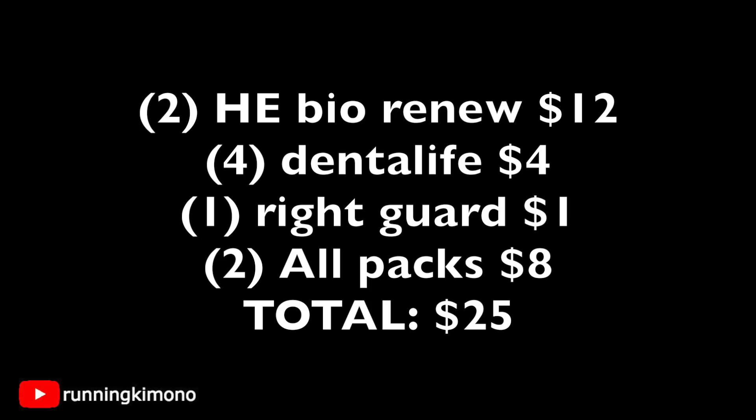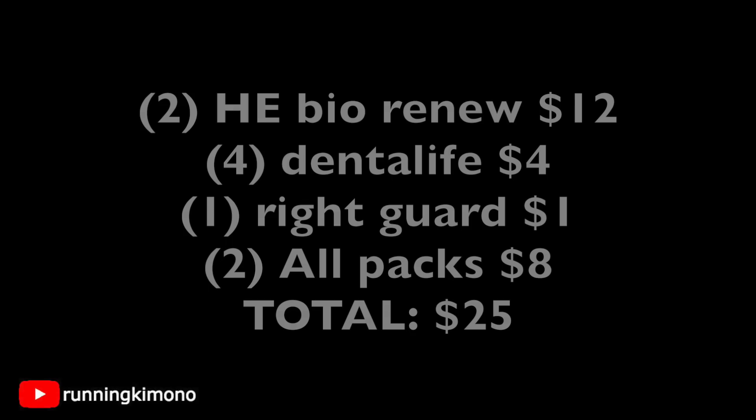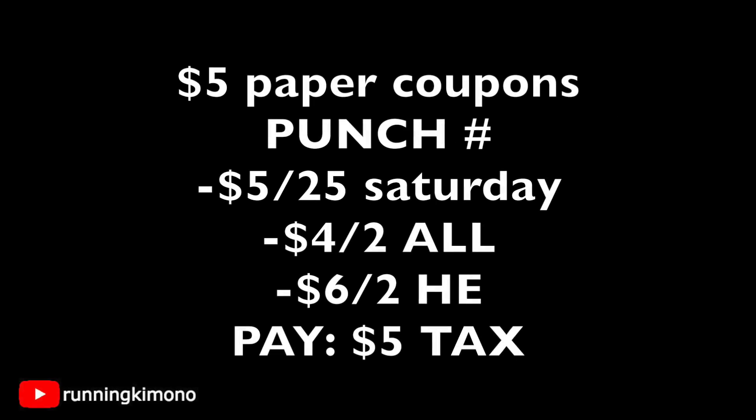Everything was scanning perfectly, but the All was ringing up at five dollars. The cashier told me to punch in my phone number and it would appear different — and she was right, super cool cashier. I presented dollar coupons for the dog bones and deodorant, subtracting five dollars. I punched in my phone number after the last coupon, and the 5 off 25, the 4 off 2 for All, and the 6 off 2 for Herbal Essence all came off — dropping my total down to five dollars before tax.